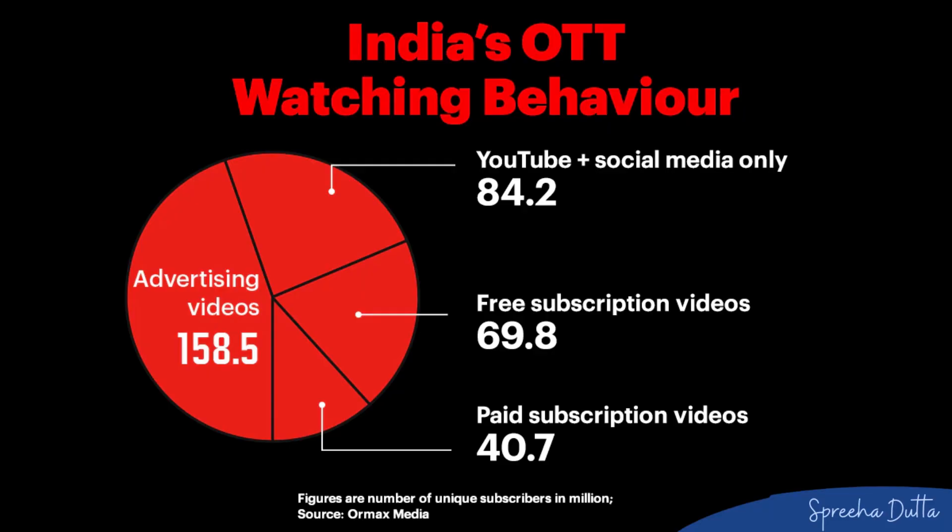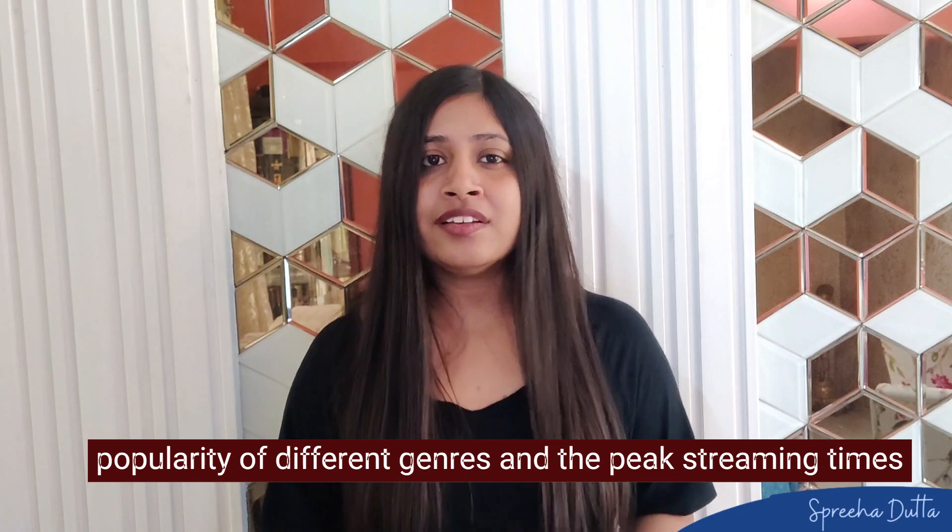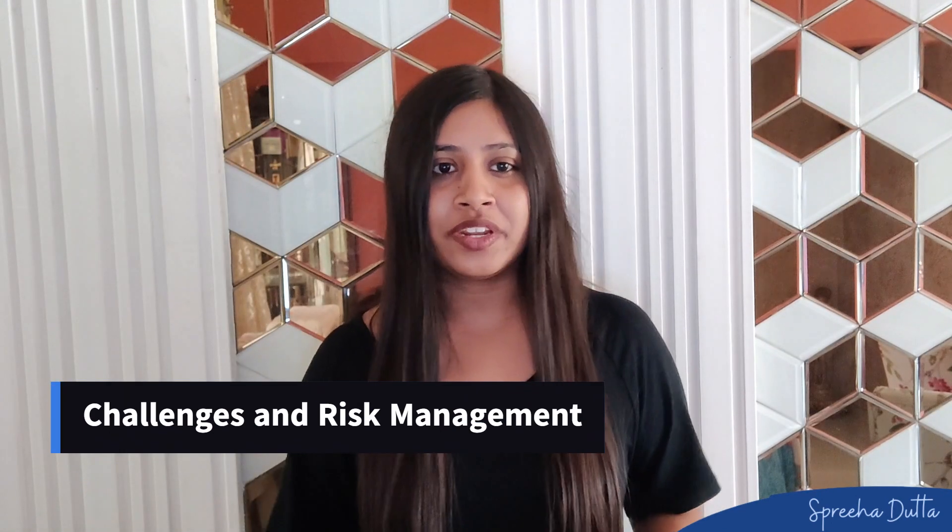For example, before launching in India, Netflix used data visualization to understand the popularity of different genres and the peak streaming times, which helped them tailor their service for the local market.